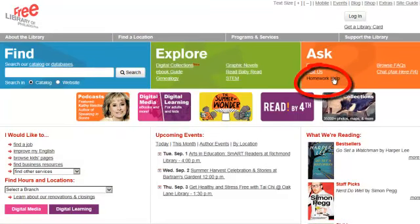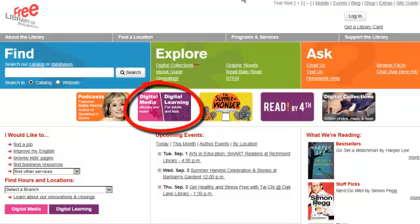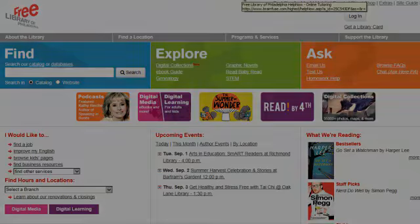You can access Homework Help Online from the orange box on our homepage, or from our database list, as well as from our digital learning portal. You'll need your free library card number and PIN to log in.